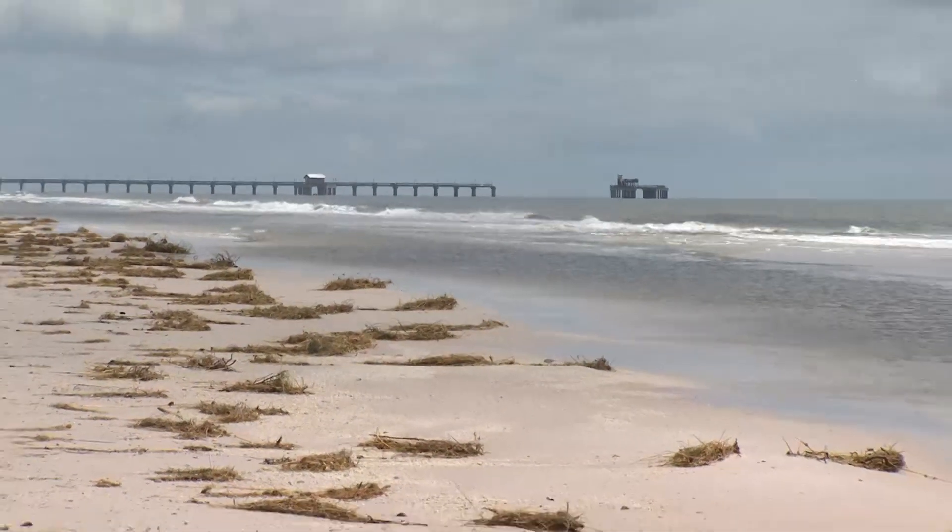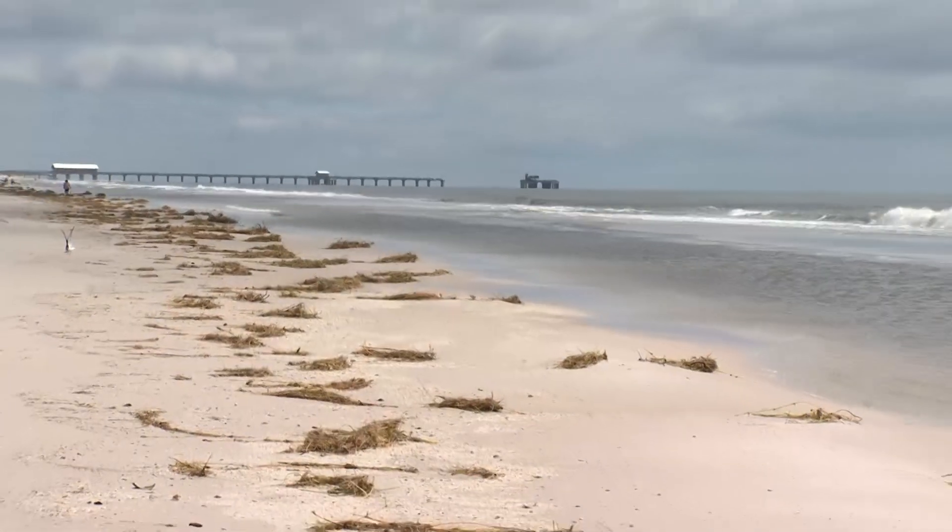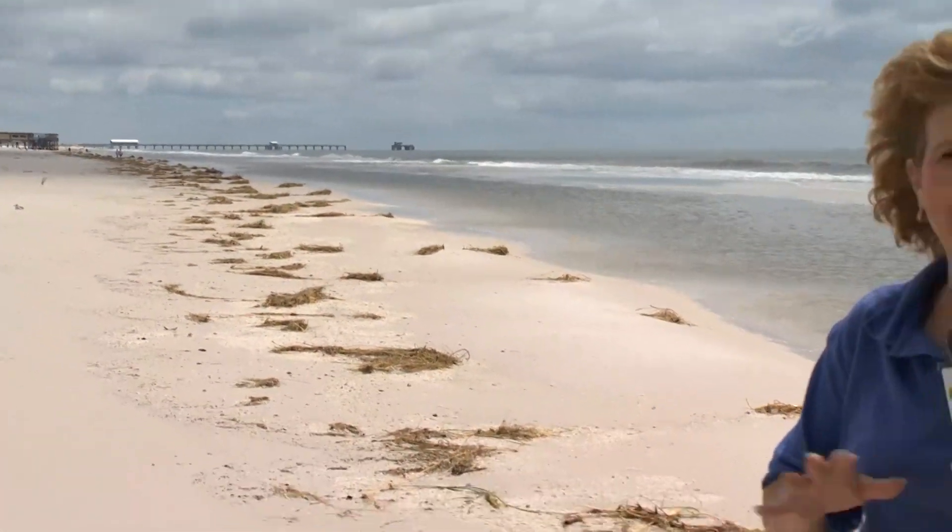Back in Gulf Shores, the Gulf State Park Pier is a stark reminder of the fury of Hurricane Sally. A whole section is missing — and it's not just the decking, it's the pilings, those huge concrete pilings. It was supposed to reopen earlier this week after a $2.4 million refurbishment project. No telling when it will reopen now. In Gulf Shores, I'm Debbie Williams reporting.